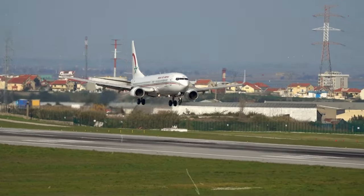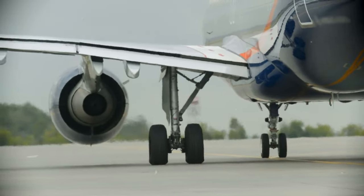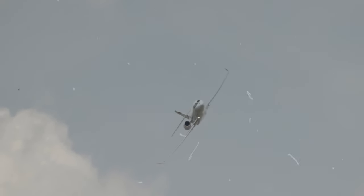Passengers step aboard, greeted by the epitome of comfort and opulence. With a gentle roar, the private jet taxis toward the runway, awaiting clearance for liftoff. As it ascends, a new chapter in luxurious air travel begins, carrying dreams and ambitions high above the clouds.